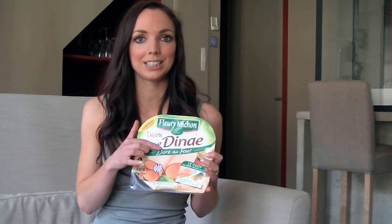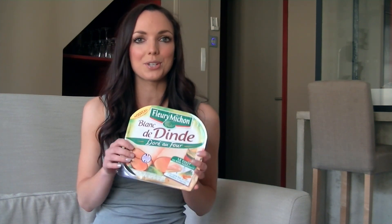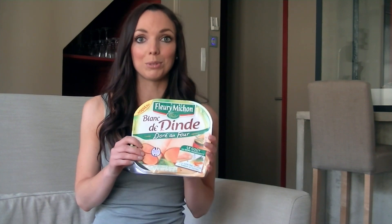I actually had a couple of slices of these rolled up with some lamb's lettuce as a snack, and it also tastes amazing with the rye bread as a sandwich or in an omelette.